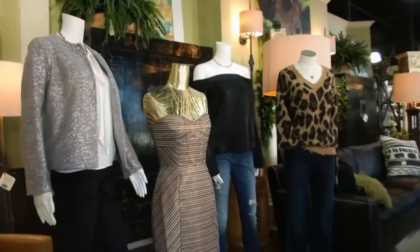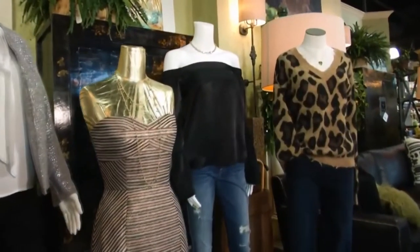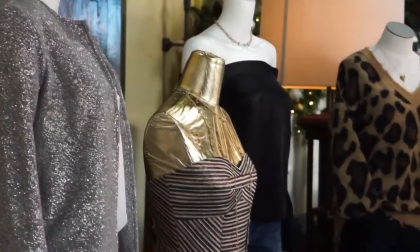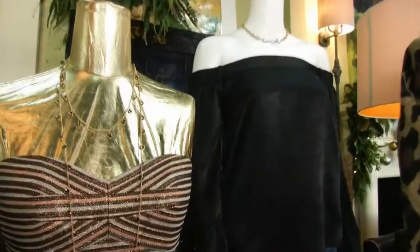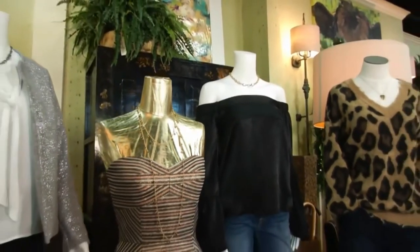Talk about the fashion, too — you also sell clothing. We do. We have all kinds of different lines for different age groups. We try to focus on carrying things that fit the body. We don't necessarily want the latest trends — we try to keep things for everyone, so we have something for everyone.